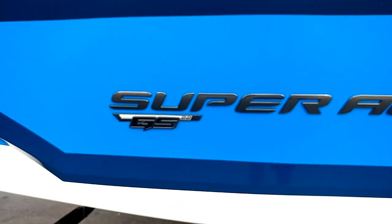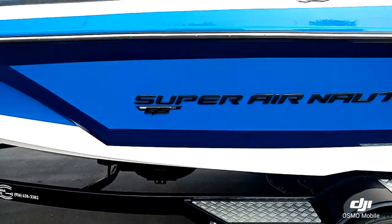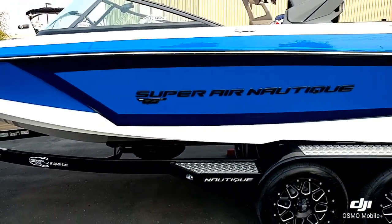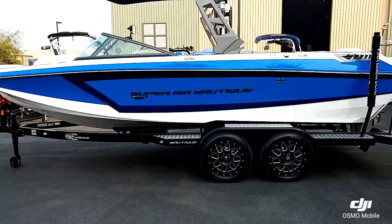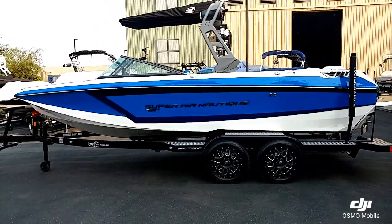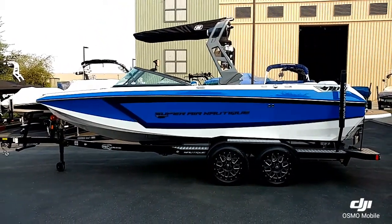And that's a walk through on this 2019 Super Air Nautique GS 22. Come down to the showroom at Superior Boat Repair and Sales. Give us a call at 916-638-3382.